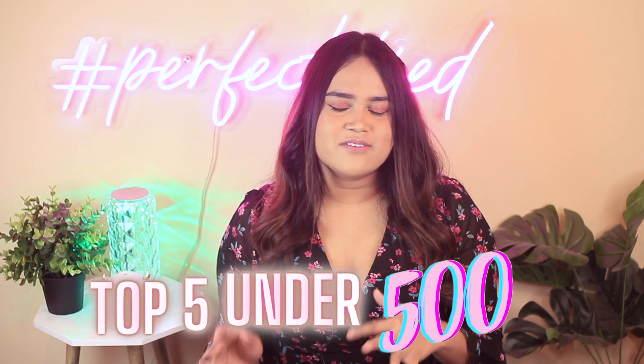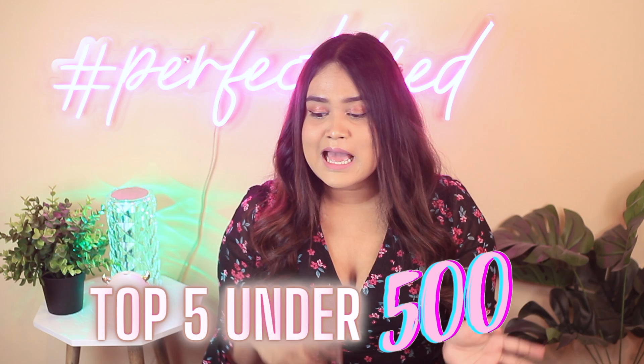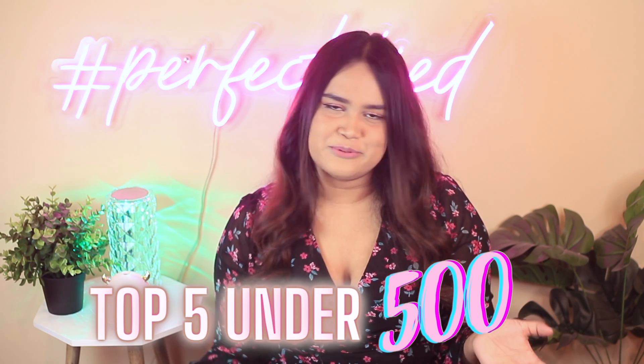Hey guys, welcome back to my channel. In this video, we are going to talk about some hair care and this would be my top 5 under 500 hair care edition. So if you are curious about the products and my thoughts on them, then stay tuned.